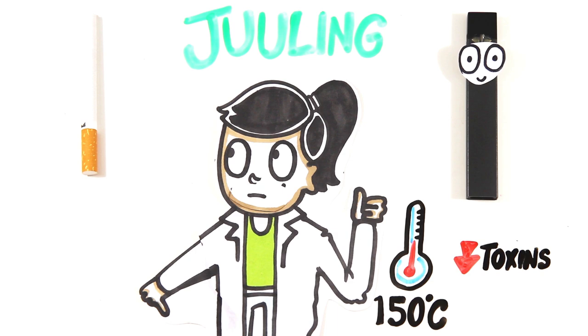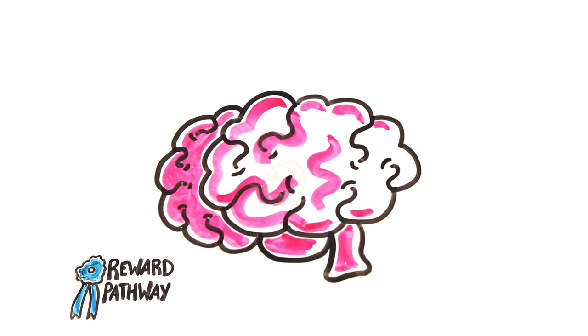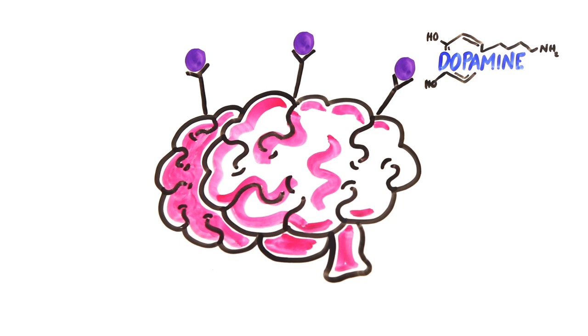Whether you smoke or Juul, you are inhaling nicotine into your chest, where it passes through the thin membrane of your lungs and into your bloodstream. From there, the nicotine is carried to the brain, and within seconds it binds to neurons in the reward pathway of your brain. This is the part of the brain that evolved to make you feel good after doing biologically important things like eating or exercising. The inhaled nicotine cheats the system by fitting right into the receptors in this pathway, causing the release of a neurotransmitter called dopamine, making you feel good, satisfied, and happy.